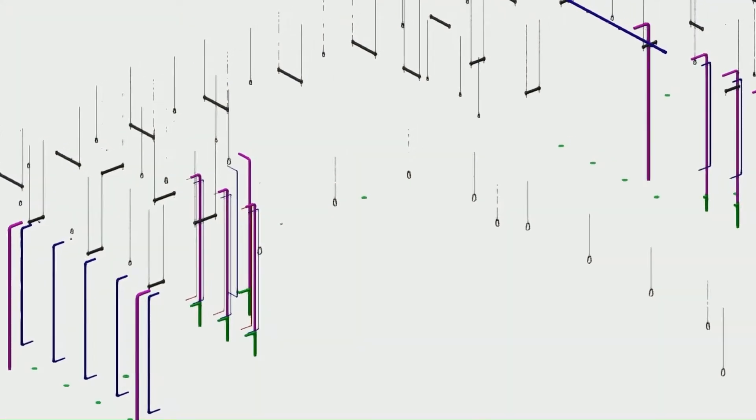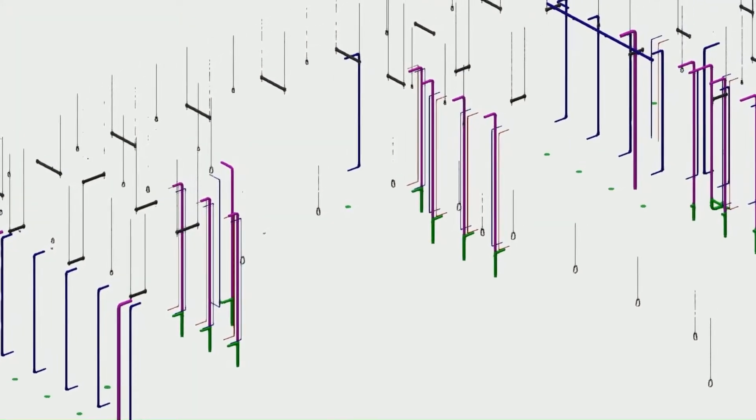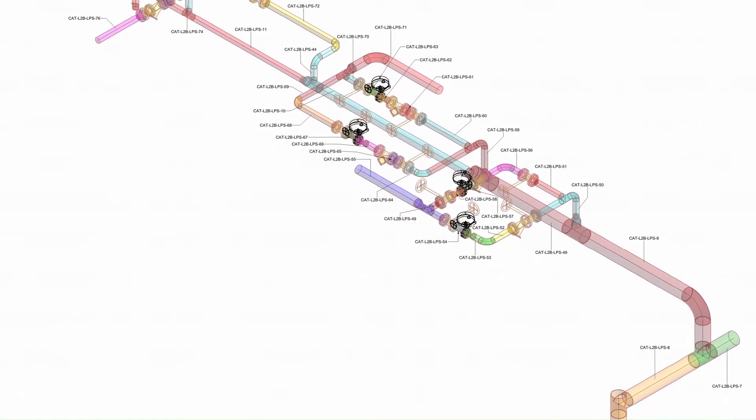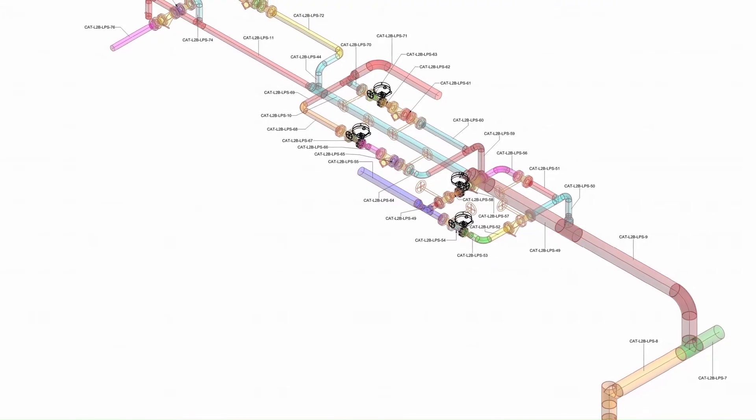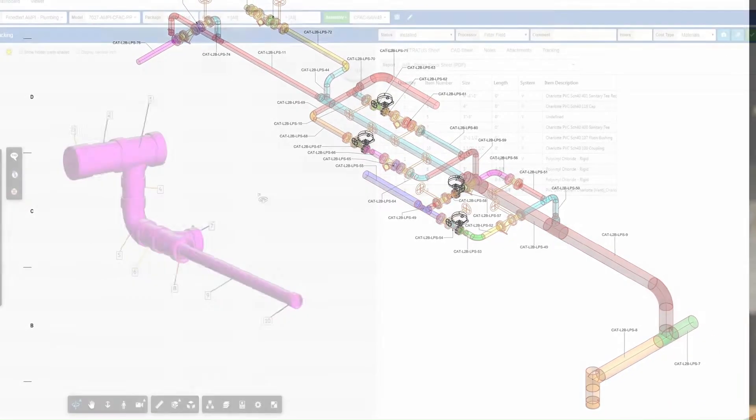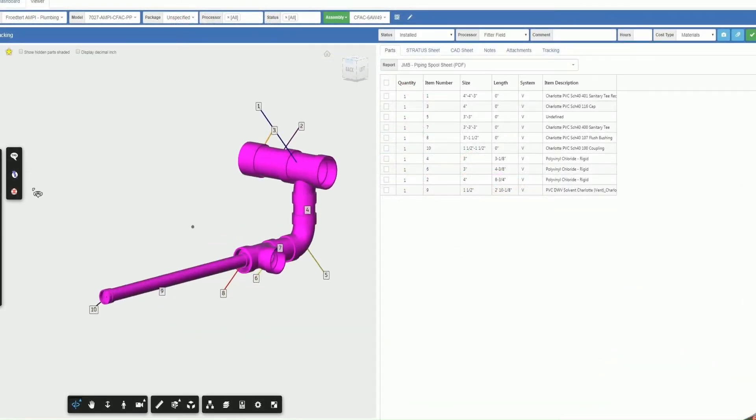As plumbing shop manager, I had to get way more involved with our BIM department — taking that conceptual drawing and turning it into something feasible. It was working with those guys one-on-one and developing the process for how we wanted to break up these projects into smaller packages, which break all the way down to the assemblies themselves.